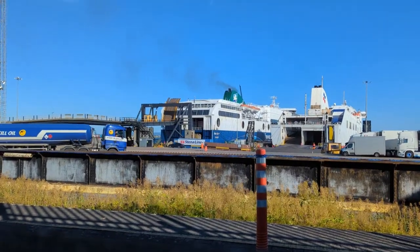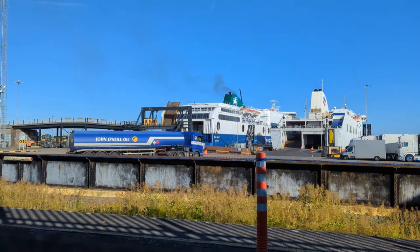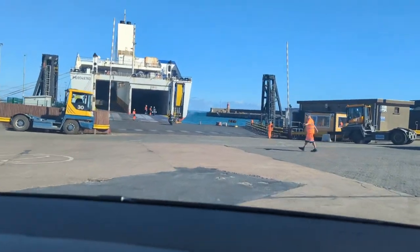This video is going to be our experience traveling with pets on the Connemara ship with Brittany Ferries on the route from Rosslare in Ireland into Bilbao in Spain.